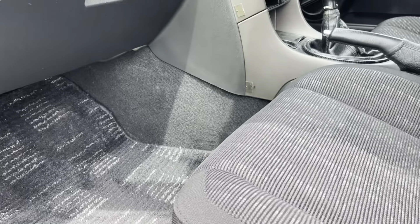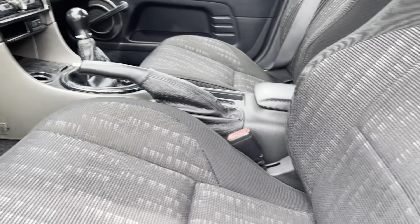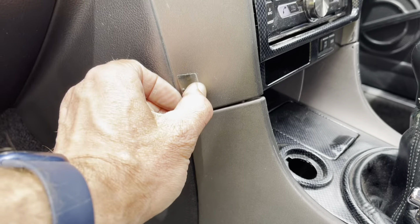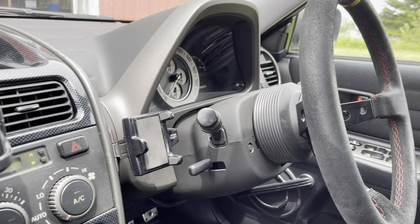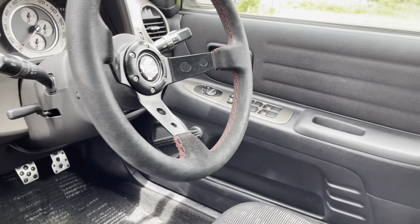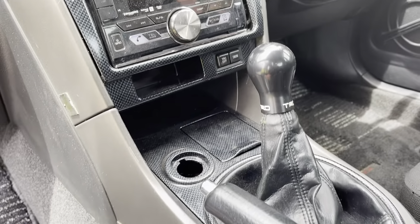The interior is showing almost no wear. There's some leftover old JDM stuff. There's a bit of wear on the wheel, which is the TRD piece, and the shifter — that's a six speed.